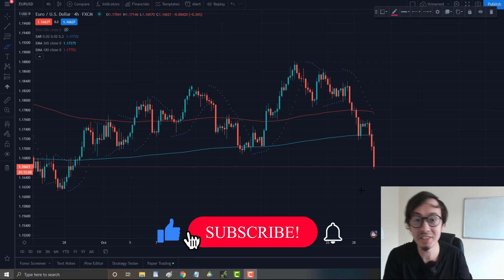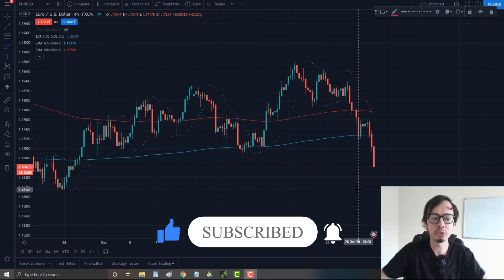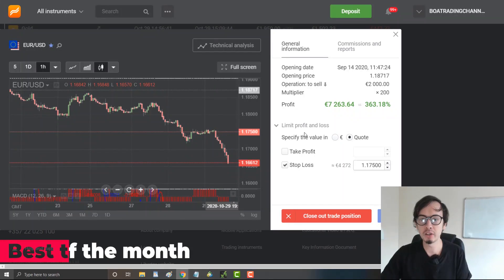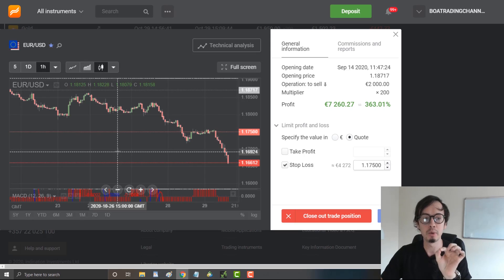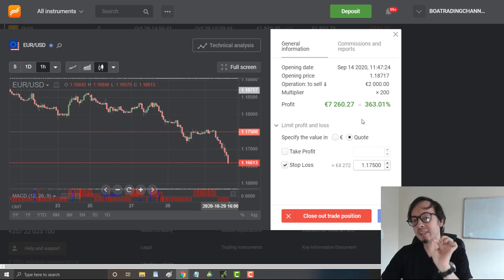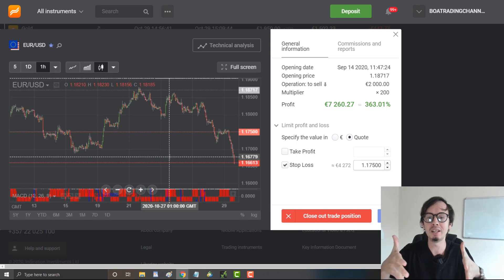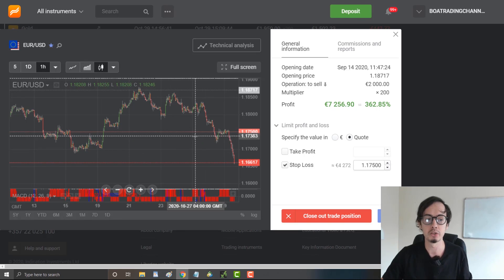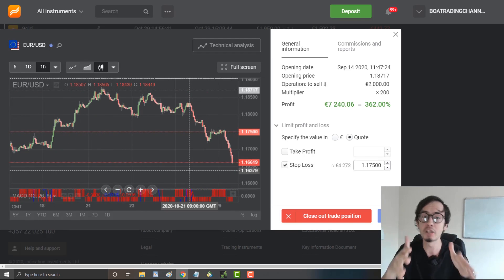Welcome back to my channel. In this video I want to show you my best trade of the month, which was the EUR/USD. I'm currently making over 363% return on my investment — total profits is €7,260. Now in this video we're going to exit this trade. I've changed my take profit levels and my stop-loss levels. It's a really exciting trade, so let's get started.